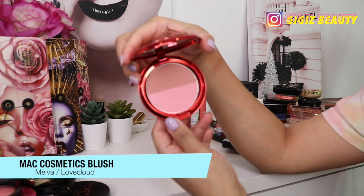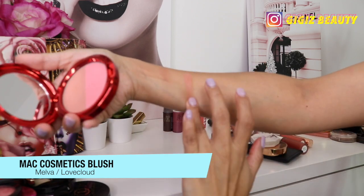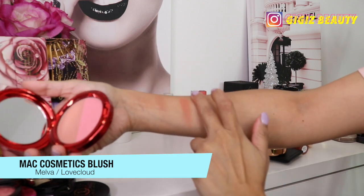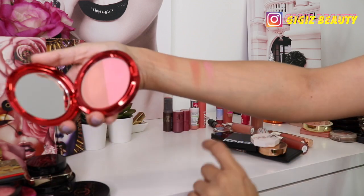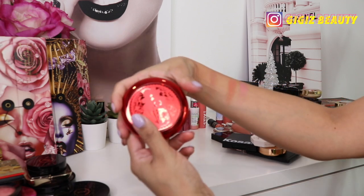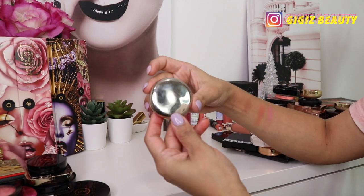Then I have this pretty one by MAC — this is Melba in the Love Cloud limited edition packaging. I always wanted Melba and when I saw this pretty packaging I bought it right away. It's not too pigmented, but Melba is gorgeous — you can see this is a beautiful limited edition compact. Of course I am going to keep it.